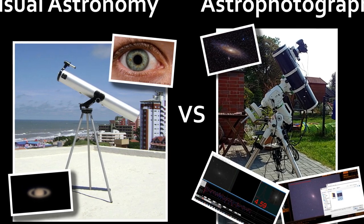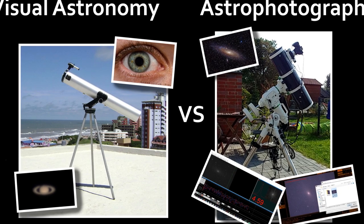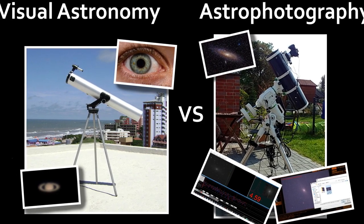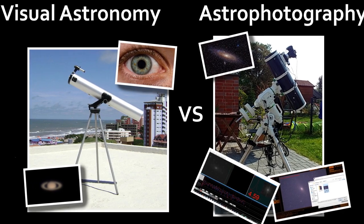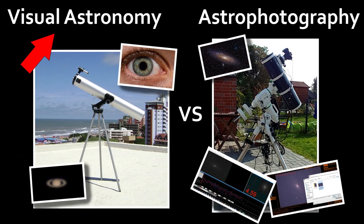Why is it important? Because many people start out saying 'yeah, I want to do some visual astronomy and from time to time just occasionally do some deep sky object imaging.' That's just not the way it works. Visual astronomy and astrophotography are two very different approaches to this subject.